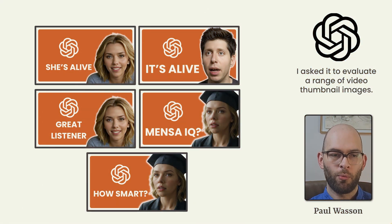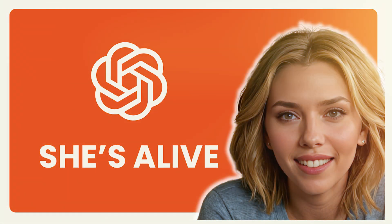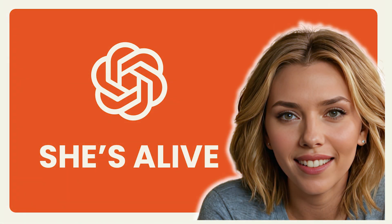The next visual reasoning problem we gave GPT-4 Omni was related to thumbnails — the type of task we imagine many people will use GPT-4 Omni for on a day-to-day basis. We asked it to evaluate a range of five thumbnails and determine which would perform the best. It provided a concise evaluation of each thumbnail and issued a recommendation based on its own internal reasoning, suggesting that the thumbnail with the text 'she's alive' would be the best.